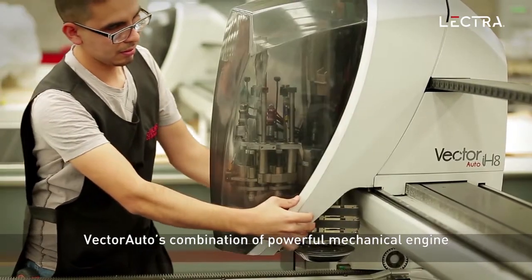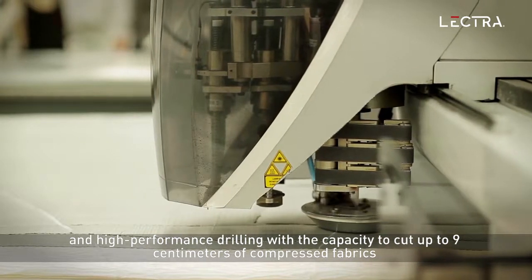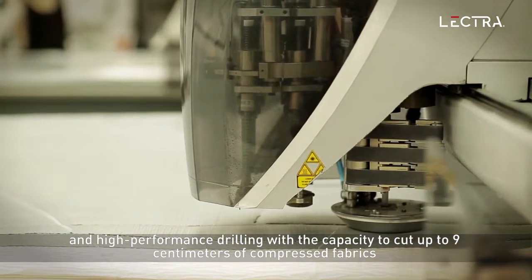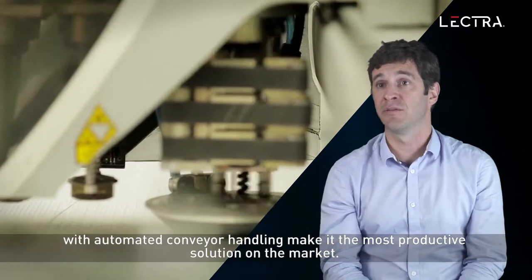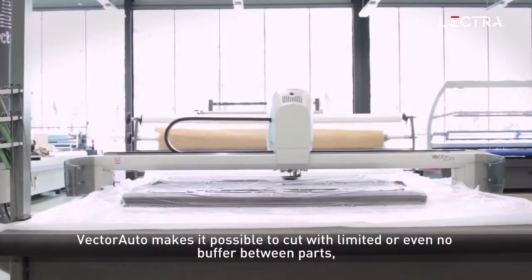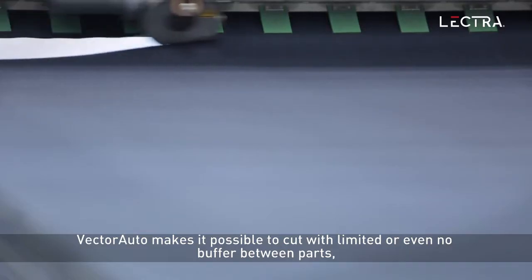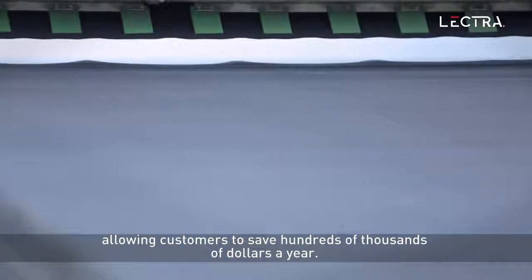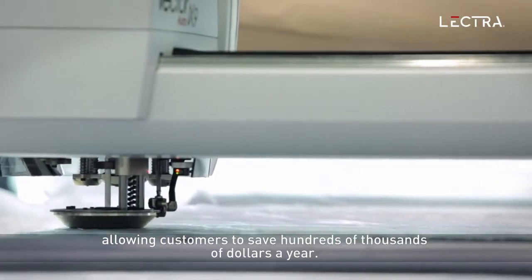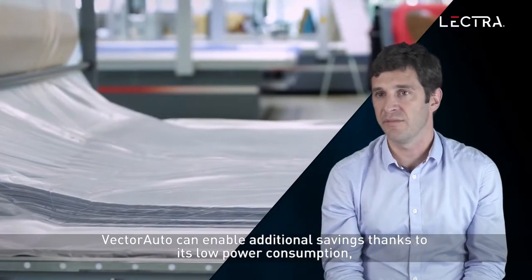Vector Auto's combination of powerful mechanical engine and high performance drilling with the capacity to cut up to 9 cm of compressed fabrics with automated conveyor handling make it the most productive solution on the market. Vector Auto enables to cut with limited or even no buffer between parts, allowing customers to save hundreds of thousands of dollars a year.